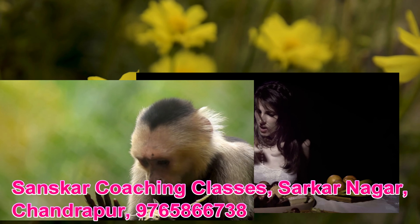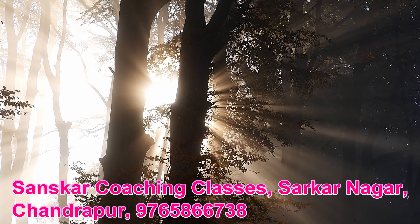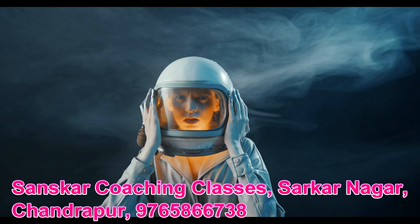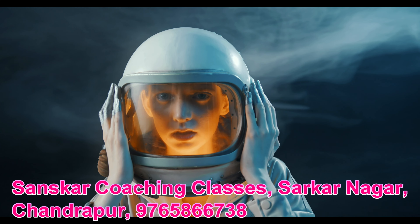Living things need food. To live and grow, all living things such as plants, humans, and animals need food. Green plants prepare their own food using air, water, and sunlight.